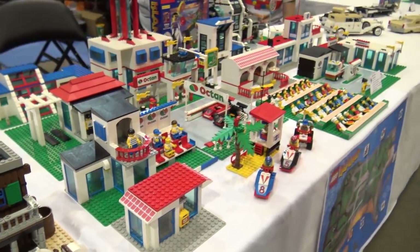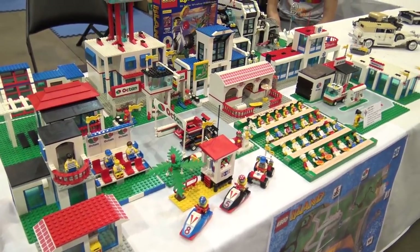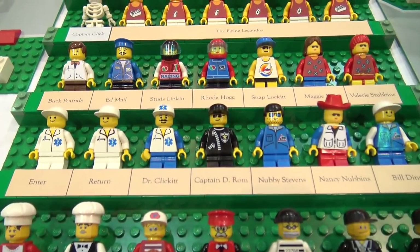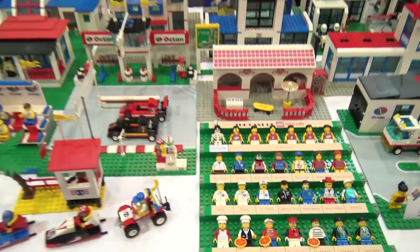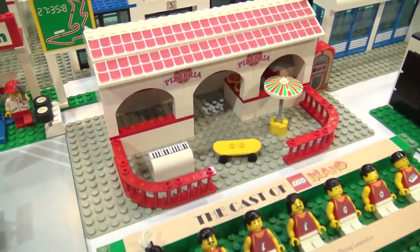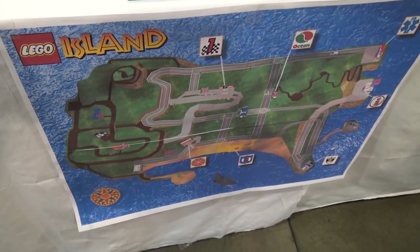Next door to that we have the LEGO Island build, from what I believe is the first video game LEGO ever released — LEGO Island. Lots of iconic scenes and characters; you can see they've laid out all the minifigs as characters. I believe it's from the late 90s, 1997, and if you remember that game you'll probably recognize a lot of these scenes. They've even got the iconic map on the front that shows how everything was located in the game.